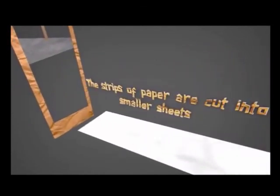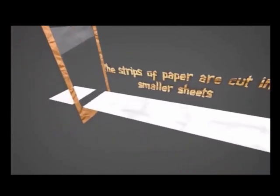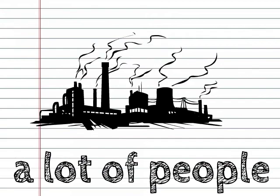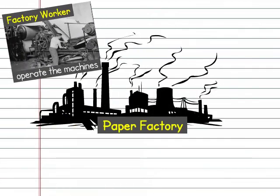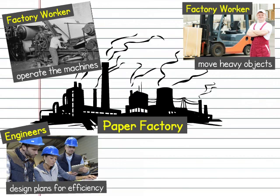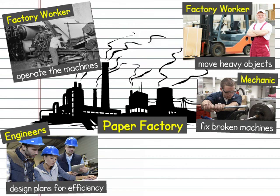It takes a lot of people to run a paper factory. Factory workers are responsible for operating the machines and moving heavy objects. Engineers design plans to make the factory run smoothly. If a machine is broken or damaged, a factory mechanic works to fix the problem.